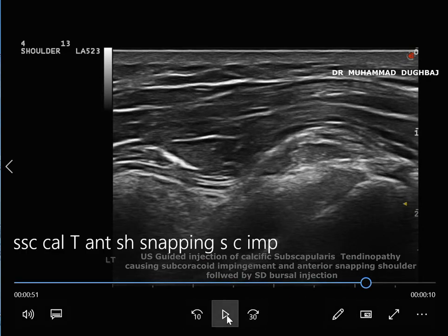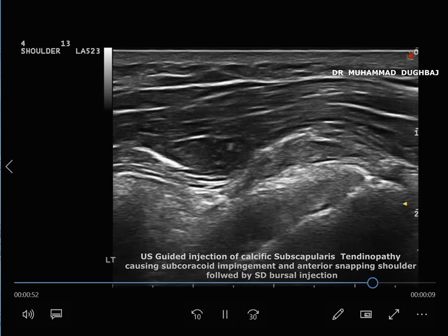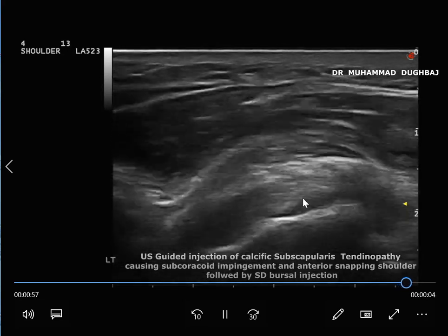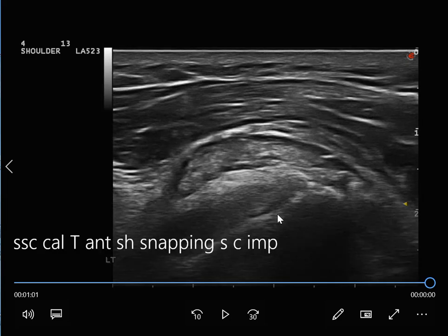At two-week follow-up, there is no snapping of the shoulder and the patient has achieved 70% reduction in pain. This is a successful ultrasound-guided calcification breakdown and subdeltoid bursal injection with steroid.